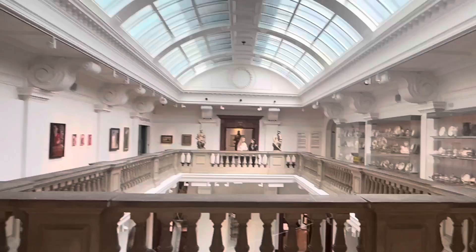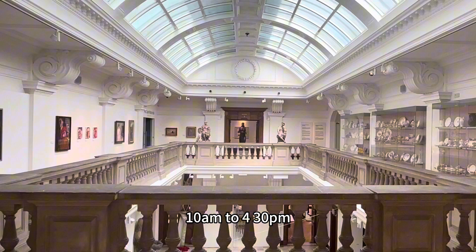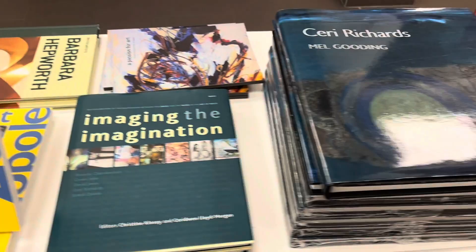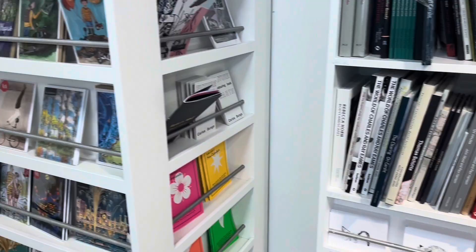The opening times for Glynne Vivienne are from every Tuesday to every Sunday, 10 a.m. to 4:30 p.m. The last entry is 4 p.m. There are also many beautiful souvenirs for you to take home.